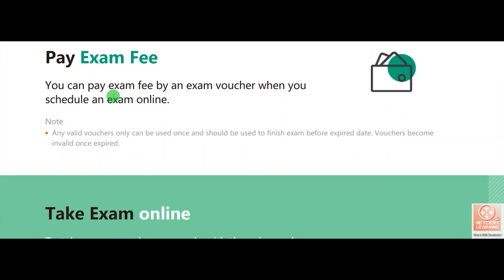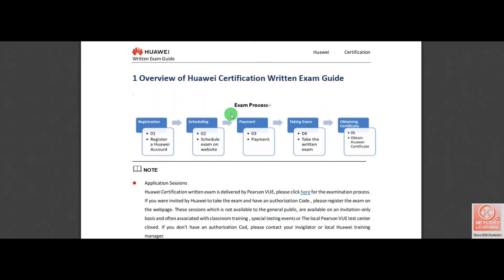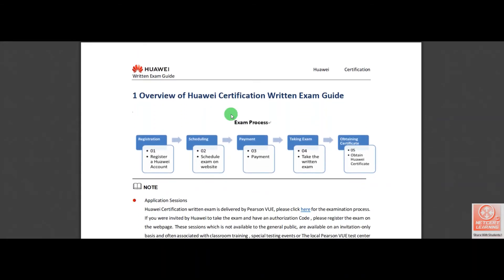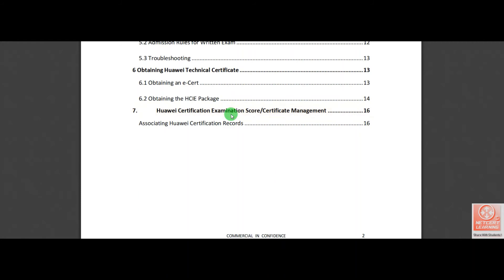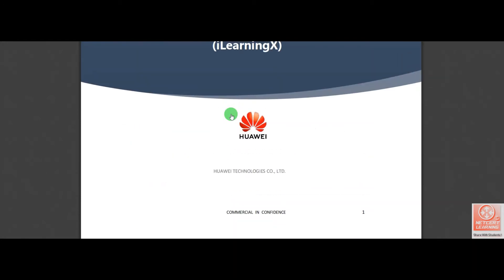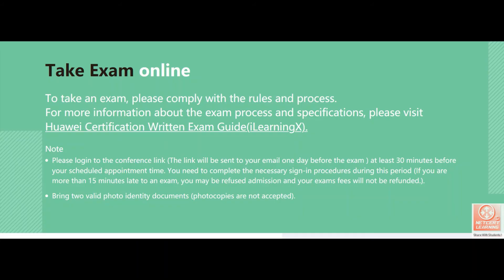You have to pay the exam fee, but if you have a voucher then there is no need to pay. The last step is to take the exam online. There is a PDF file available on this website — you can download and study it. It will give you complete details on how to create an account and register your exam from home. Please download this Huawei PDF file; it will give you complete guidelines.